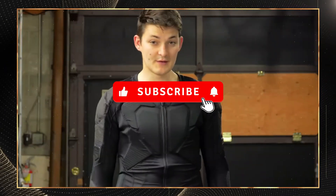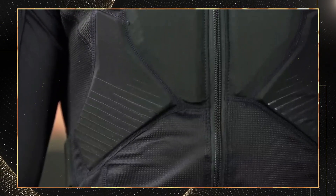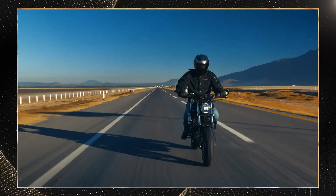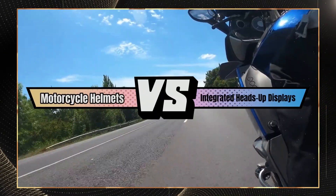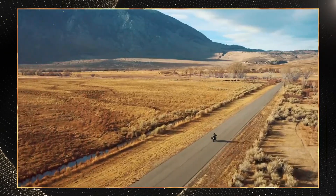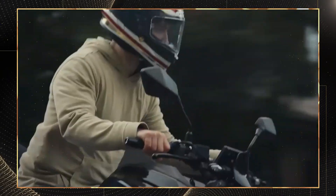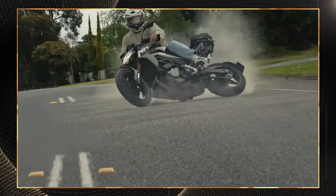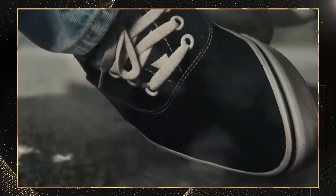Hit subscribe for more smart gear tests, like if safety is non-negotiable, and drop your questions below. Next week we'll be comparing the latest motorcycle helmets with integrated heads-up displays. Remember, in the world of motorcycle protection, technology has finally caught up with the risks we face on every ride. The question isn't whether you can afford smart armor — it's whether you can afford to ride without it. Stay safe, stay smart, and I'll see you on the road.